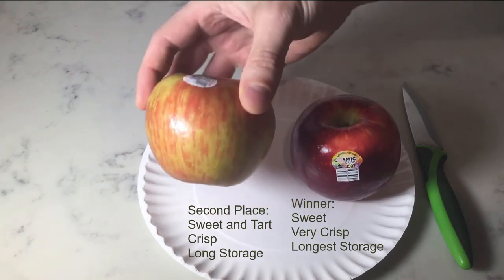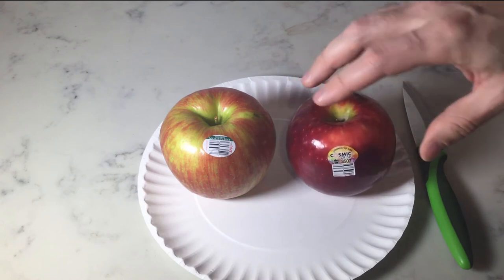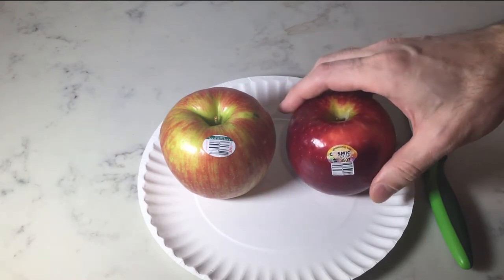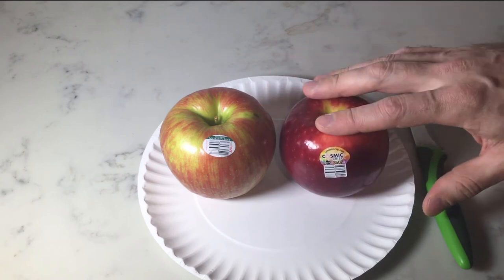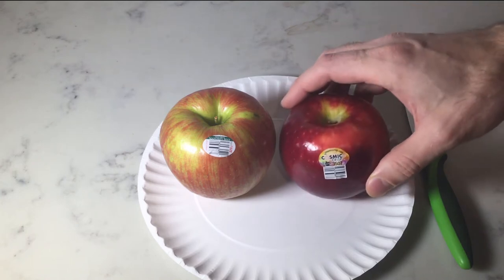So here's a Honeycrisp Apple, which is one of my favorites, and the new Cosmic Crisp. They're claiming that it can stay in the refrigerator for up to a year. I don't know how that'll hold up. It does seem like a much denser apple, and it is very crisp.